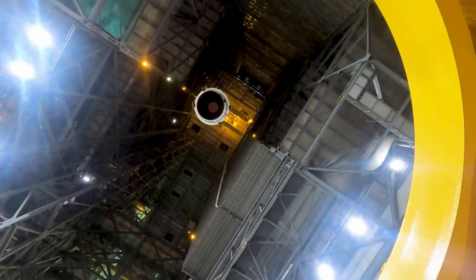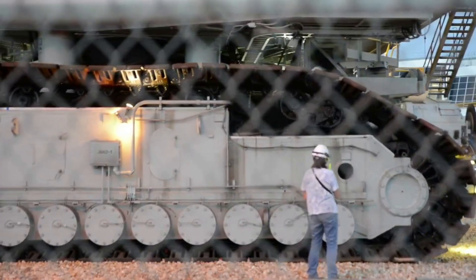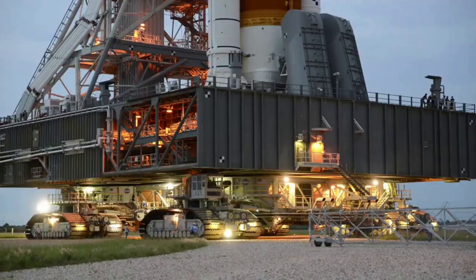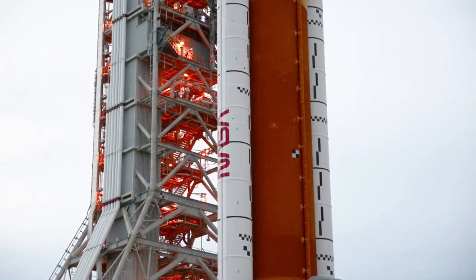The agency right now is still preparing for the upcoming launch and is dedicated to getting SLS off the ground. Here I will go more in-depth into the concern around expiring boosters and components, NASA's final prep for launch, what to expect in the coming weeks, and more.